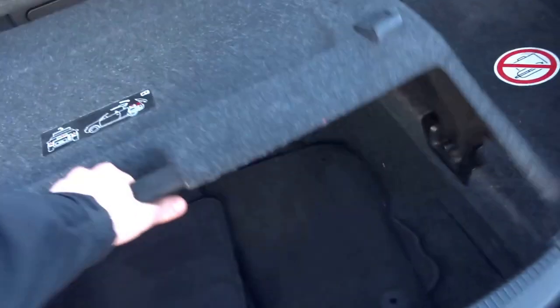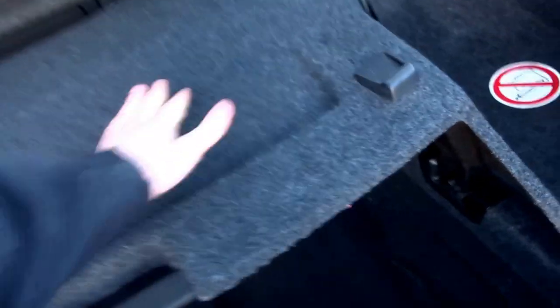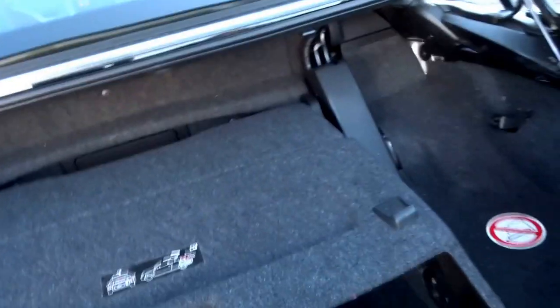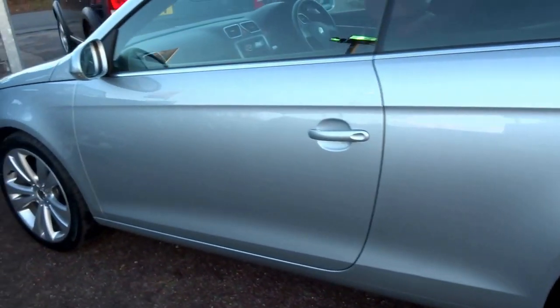Pretty generous boot. When the roof's up, you've got quite a bit of space to retract the roof. That clips into place and protects your luggage from getting damaged. As you can see, the vehicle is in outstanding condition.